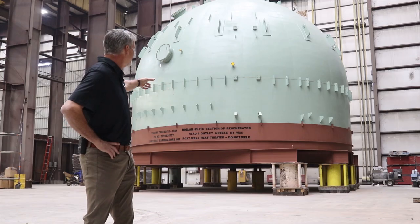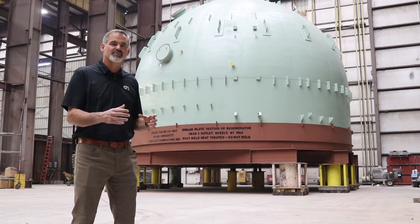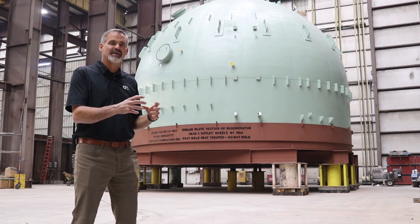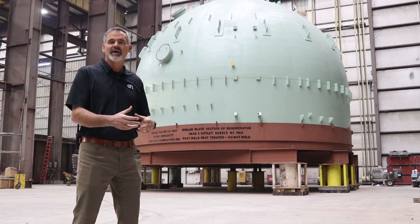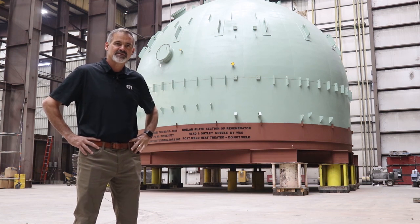The outside envelope was built here in Iyuka, and then the components from Holly Springs were shipped to Iyuka to be assembled, welded, inspected, and then installed inside the larger vessel that you see here.